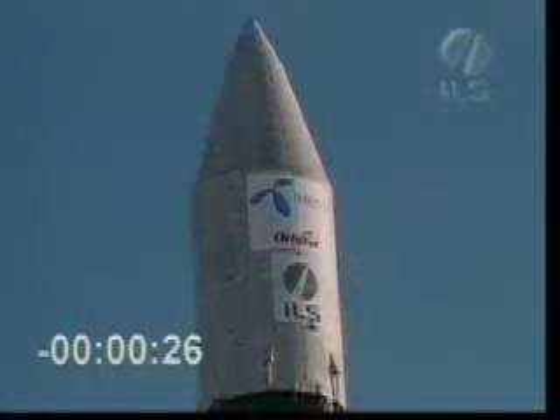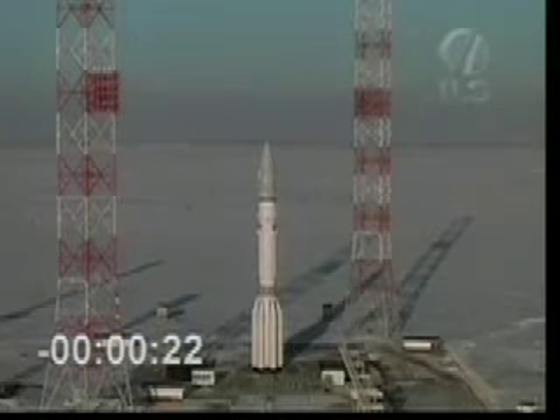Just about 30 seconds before liftoff, everything looks good — beautiful day at Baikonur. T-minus 20 seconds. T-minus 10.